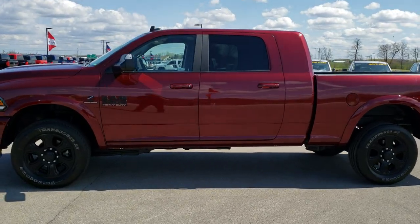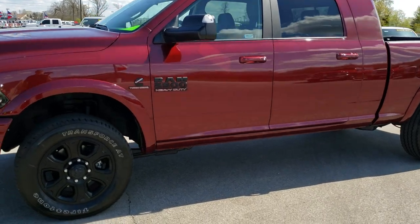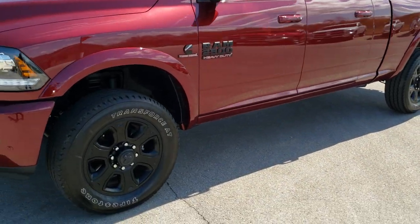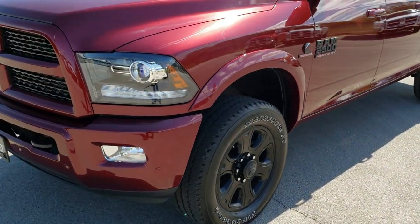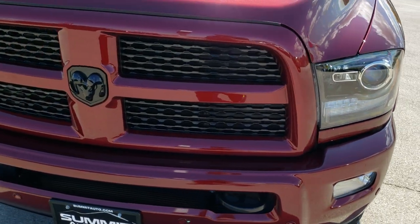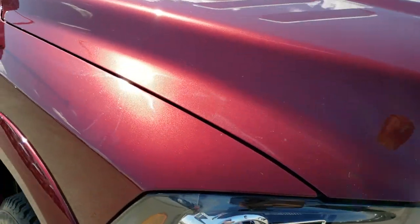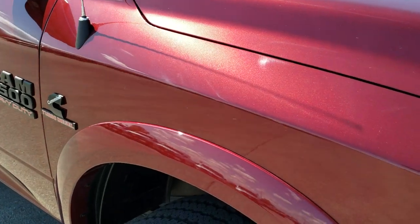This is stock number 10072. We are here at Summit Automotive in Fond du Lac, Wisconsin, your new and used heavy duty truck and Ram headquarters. Today we are checking out this super clean 2017 Ram 2500 Mega Cab Short Box.